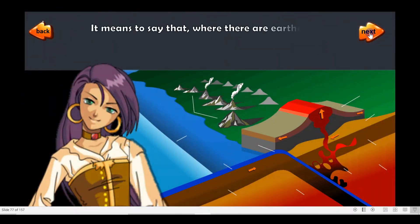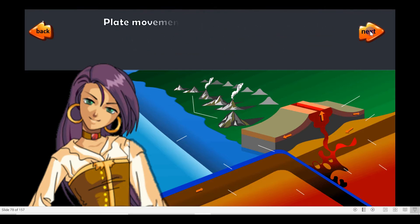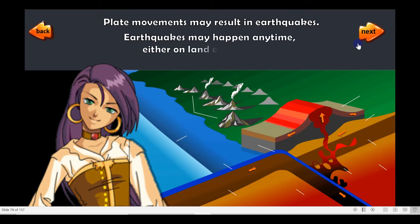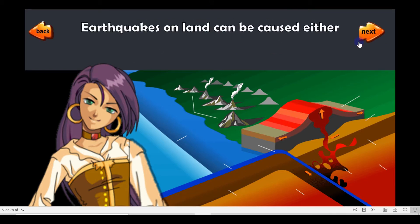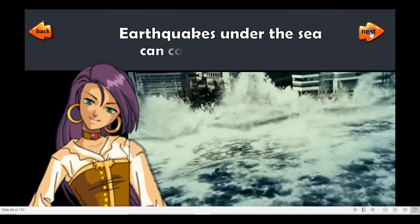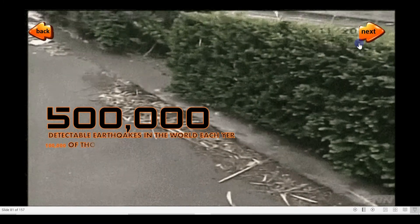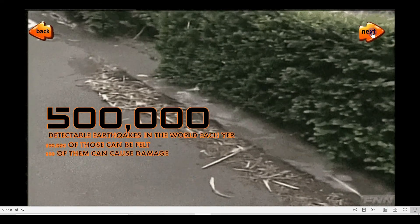It means to say that where there are earthquakes, crust can either meet or move apart and form mountains and volcanoes. Plate movements may result in earthquakes. Earthquakes may happen anytime, either on land or underwater. Earthquakes on land can be caused either by tectonic plate movements or volcanic eruptions. Earthquakes under the sea can cause tsunamis. There are 500,000 detectable earthquakes in the world each year. 100,000 of those can be felt and 100 of them can cause damage.